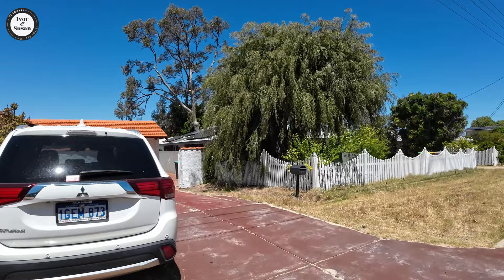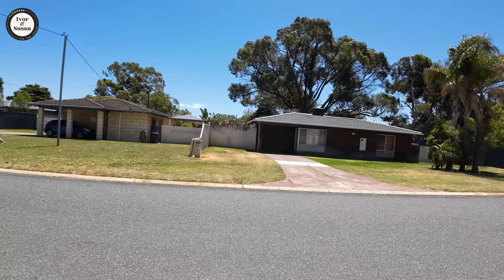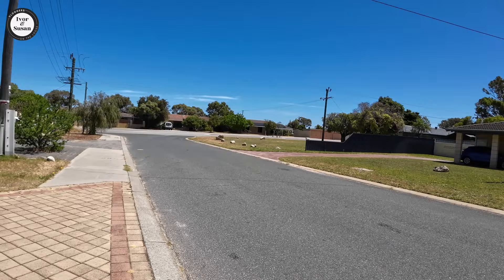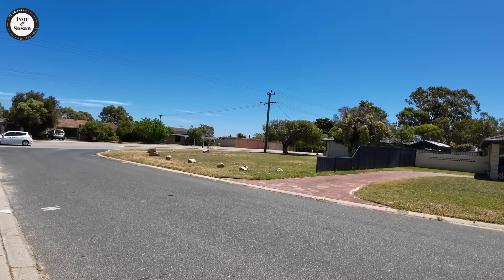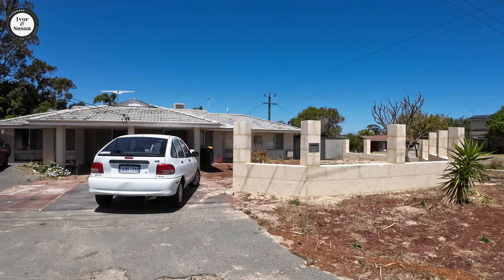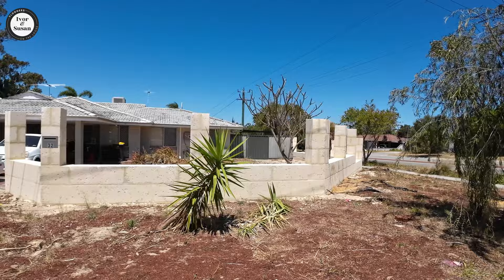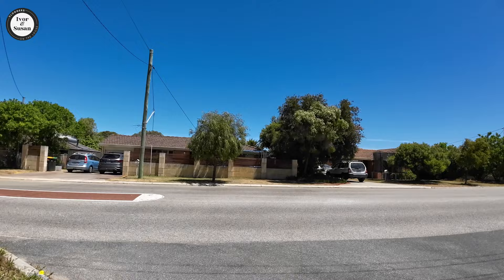The cheapest house we've seen in this suburb is only a three-bedroom, two-bathroom, two-car garage on a very small block — 313 square metres — and it's on the market for $600,000 Australian dollars. There wasn't much more on the market in this area because, believe it or not, it is a very popular area. I don't know if it's been popularised by real estate hype, or if it actually has, because I personally wouldn't pay $600K for a house in this area.